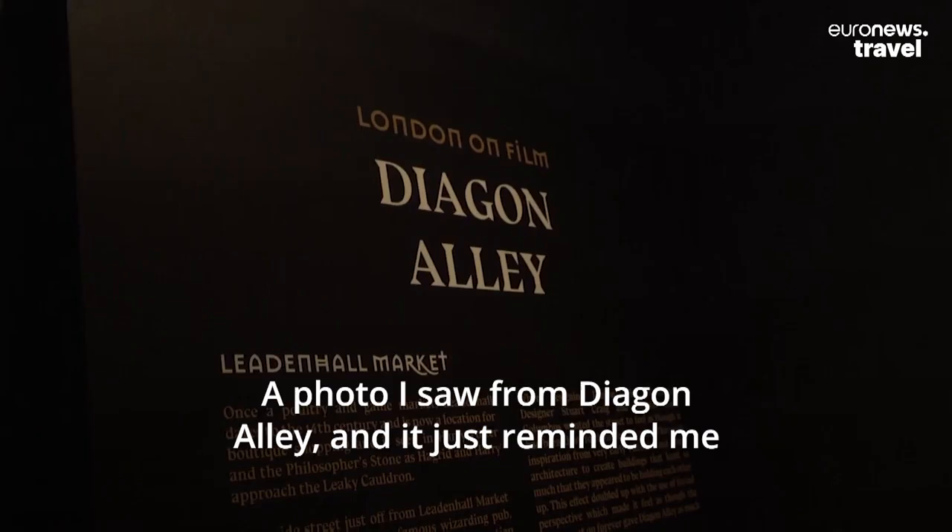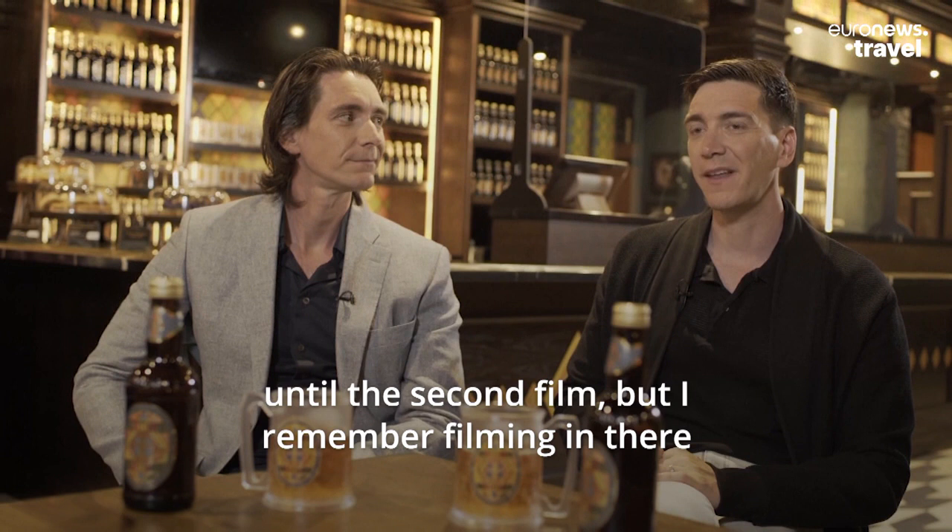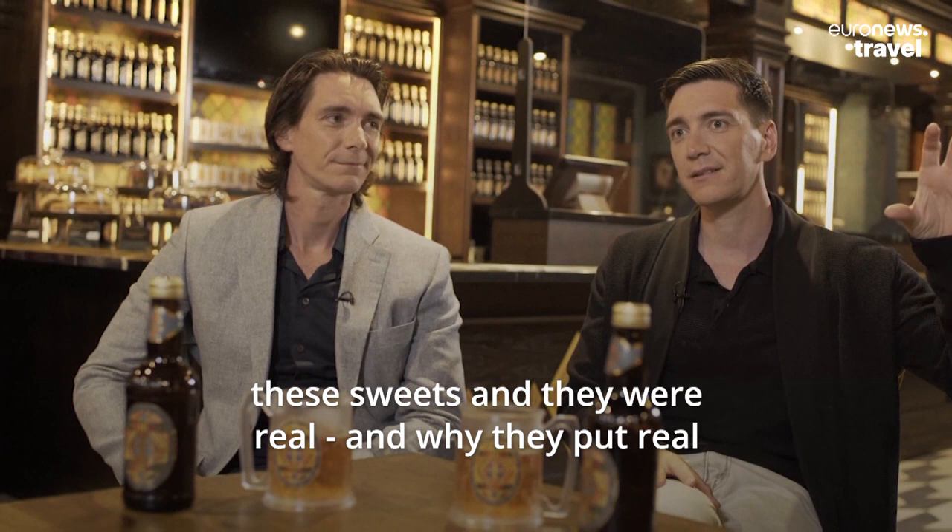It just reminded me of the first time we were filming on there, which wasn't until the second film. I remember filming in there and going in Flourish and Blotts and them just having all these sweets, and they were real. And why they put real sweets and left it as a kid's holding room, I've got no idea. It was one of the best days filming I remember.